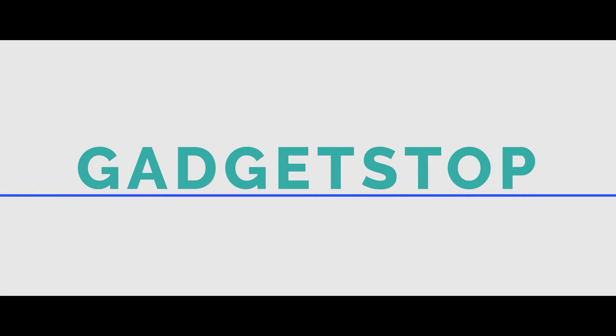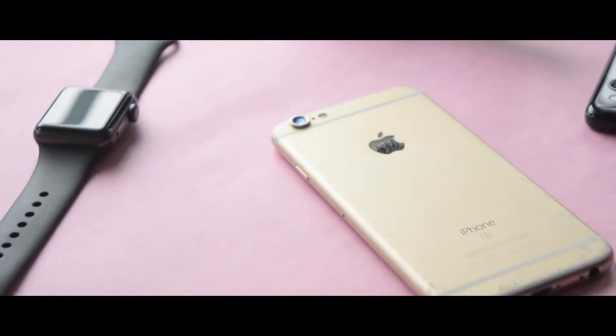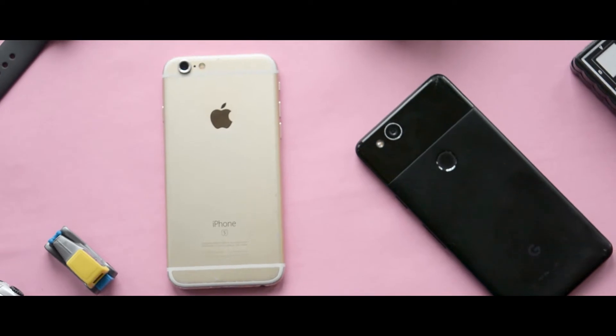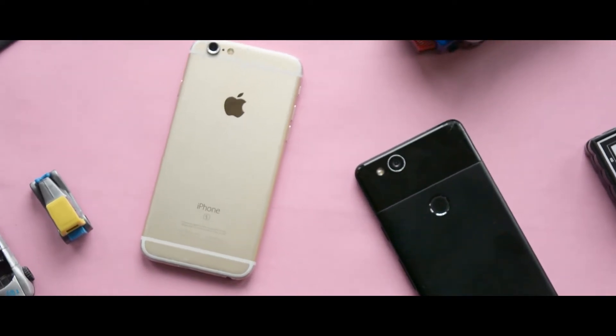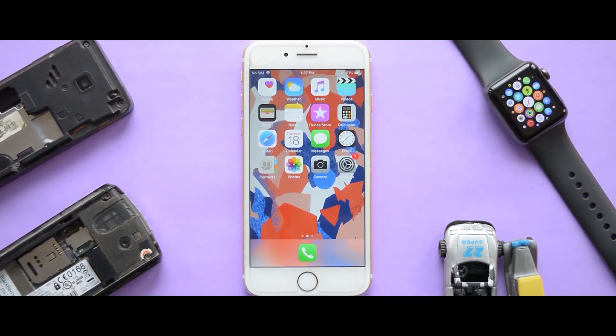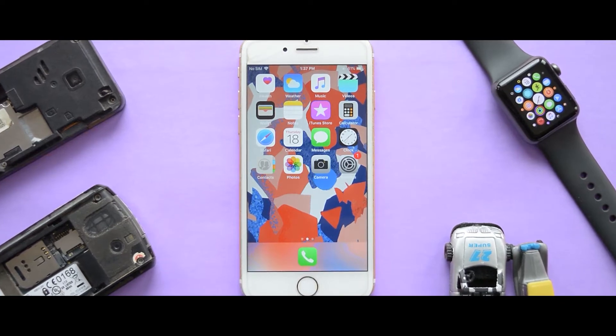I'm not really going to talk about the display and design in this video much, because it's pretty obvious by this point. We still get the same old aluminium design with visible antennas, built on 7000 series aluminium, weighing around 143 grams. It fits quite comfortably in hand thanks to the 4.7-inch IPS LCD screen with 326 PPI, which isn't really the brightest display out there but decent enough considering the age, with decent color calibration.